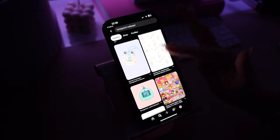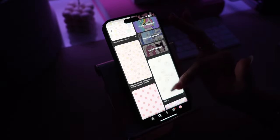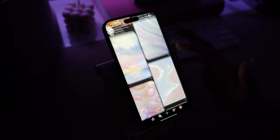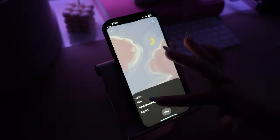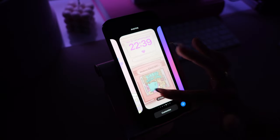Alright, as always I headed over to Pinterest and I'm finding some really nice wallpapers. Today I just searched 'Tamagotchi aesthetic' and I really liked this one. I feel like this will be good for my nighttime focus mode — let me show you how I do it.